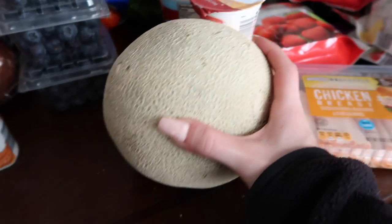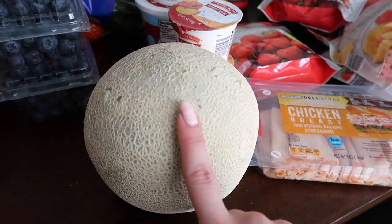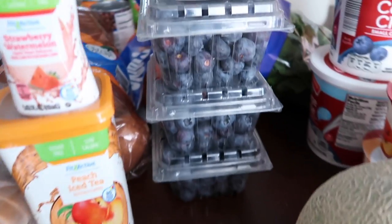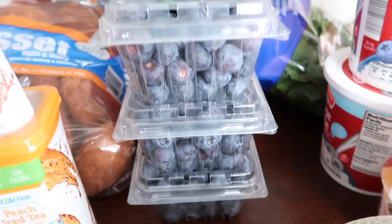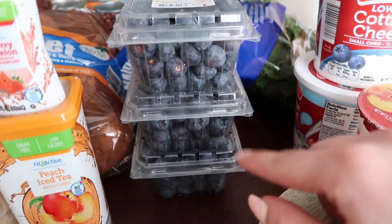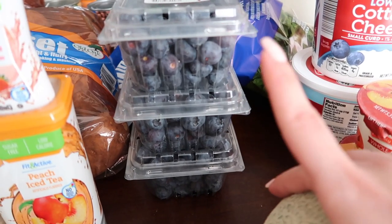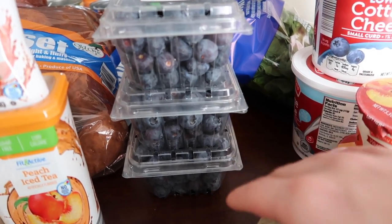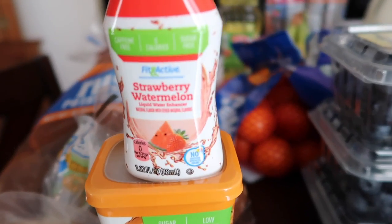Aldi surprisingly had cantaloupe on sale and it didn't seem bad, so I picked one up. They also had blueberries on sale, so I picked up three containers. I'll probably go through and wash them and pick the bad ones out because some looked overripe already, then freeze the rest so they don't go bad.